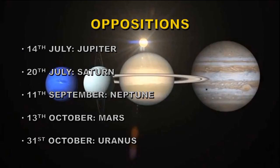The outer planets are easiest to see when in opposition — directly opposite the Sun. Mars, Jupiter, and Saturn are naked-eye objects, though a good telescope is needed to see surface details. Uranus and Neptune are much fainter and require a large telescope. Jupiter is in opposition on the 14th of July — look for a bright object directly south at midnight. Saturn is at opposition on the 20th of July. Neptune is in opposition on the 11th of September — you'll need a star chart and good telescope. Mars is at opposition on the 13th of October, distinctly red and directly south at midnight, and Uranus is at opposition on the 31st of October.